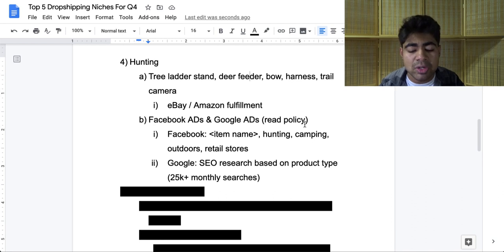When it comes to advertising, you want to read the policy for whatever platform you decide to use. I recommend using both Facebook as well as Google for this kind of niche. For Facebook, just enter the item name — so if you're selling deer feeders, type in 'deer feeder' to see if there are interests related to that. If you're selling harnesses or trail cameras, type in 'trail camera' or 'wild camera' and go from there. You can also target broad interests like hunting, camping, or the outdoors, or specific retail stores. For Google ads, do SEO research based on the product type and make sure there is a minimum of 25,000 monthly searches in total for all the keywords combined, because with this niche, anything less than that may not give you the best chance at selling, given the heavy competition in the hunting niche.